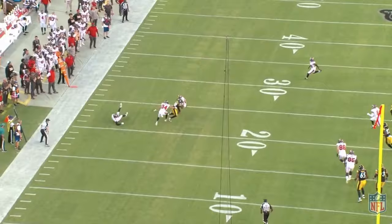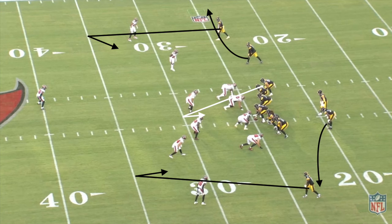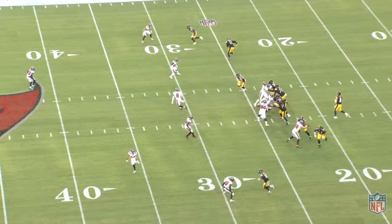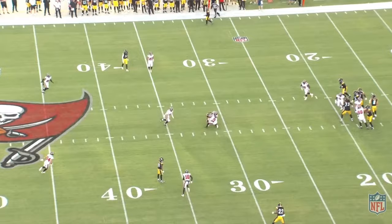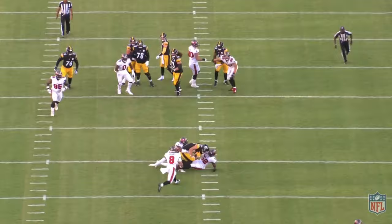Moving on to the next play, it's a little more of the same. This is a spacing concept, which basically means exactly what the concept is called — we're stretching the defense out horizontally in the short and intermediate portions of the field, using our spacing to create a window. We're going to find this tight end spot route for a quick, easy six-yard gain and a first down. We have mirrored concepts on both sides of the field. The spot route is an easy read, easy toss. We've got our first down, six yards.